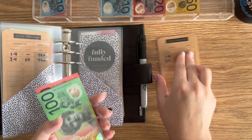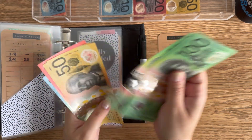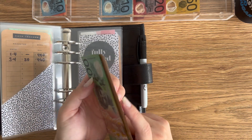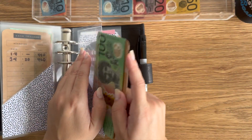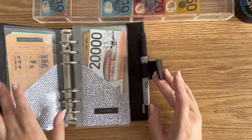Gifts — last envelope of the binder — is getting $10, so we've got $550 bucks. There we go — that binder's done because the last two, which are travel and SOS, are fully funded. That's exciting.